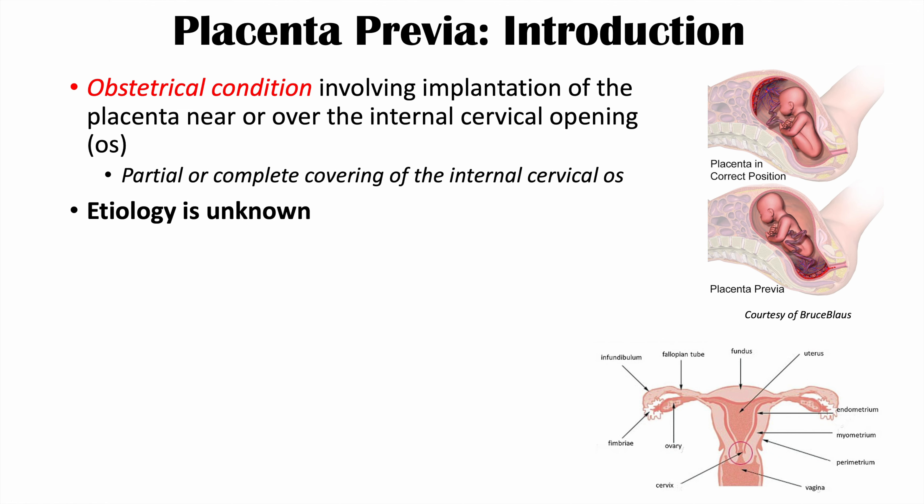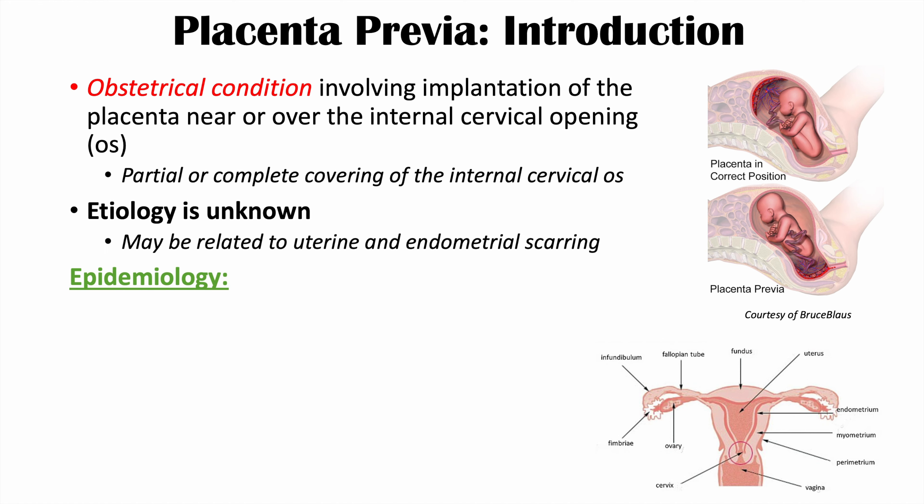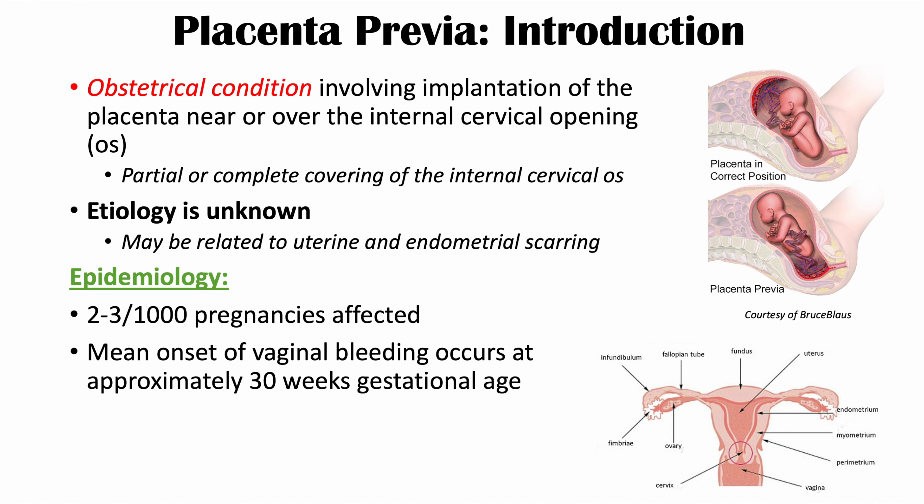The etiology of this condition is actually unknown, but it is believed to be due to uterine scarring. There are certain risk factors associated with uterine scarring that increase the risk for placenta previa. The condition occurs in approximately two to three out of 1,000 pregnancies, and the clinical manifestation is vaginal bleeding, which tends to occur around the 30th week of gestation, but can occur anywhere in the second or third trimester.